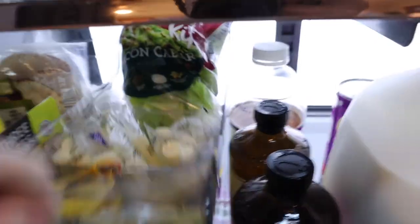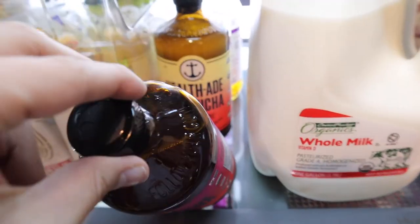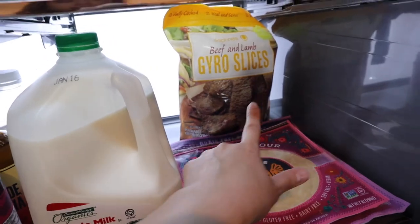Some string cheese, a little salad kit that we have with dinner, a couple different kombuchas that I like to drink, milk, some almond flour tortillas, and my beloved hero slices. I usually put that on the pita bread and it's so good.